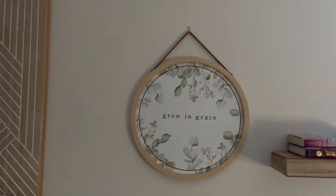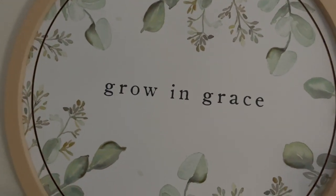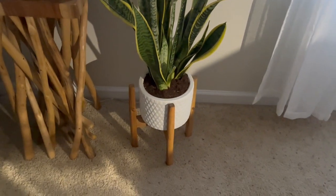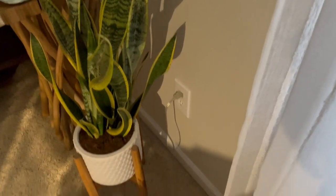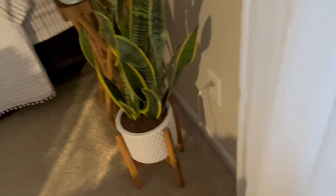Then I have another little hanging inspirational quote, and then this hanging shelf that I have two books on. Right down here I have this plant — a snake plant, by the way. It's really big. It kind of makes it difficult for me to plug in my phone at night because the plug literally covers up where the plant is.